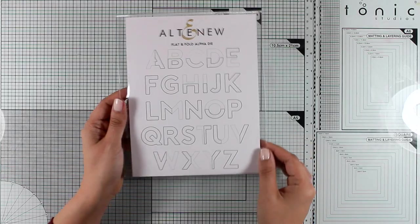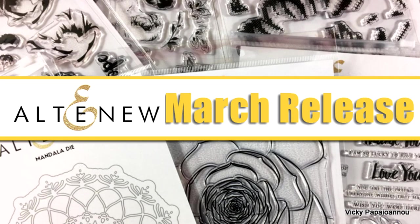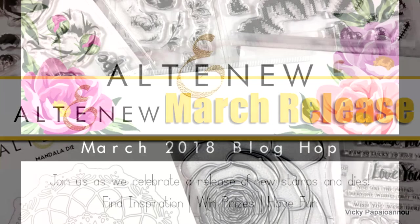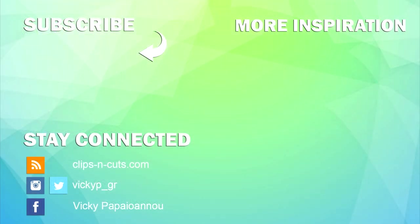And these were the stamps and dies released by Altenew for the month of March and you will find links to everything down below in the description area. Don't forget that there is a blog hop running at the moment celebrating this release with amazing designers and lots of inspiration. Make sure to visit my blog to find all about it and join the giveaway. Thank you all for watching and I'll see you next time.